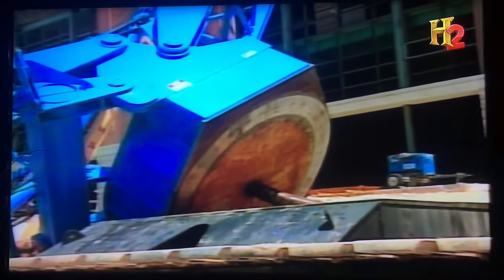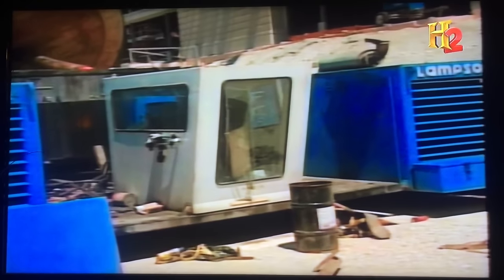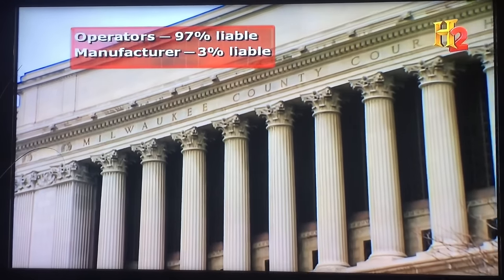When you're talking Big Blue, you're talking about a big team of people — very sophisticated construction workers used to doing really heavy construction. To see a crew of four separate operators agree to do that lift under those conditions amazed me. It just shouldn't happen. In 2000, a Milwaukee County jury found the crane operators 97% liable and the crane manufacturers 3% responsible for failing to fully communicate Big Blue's limitations.